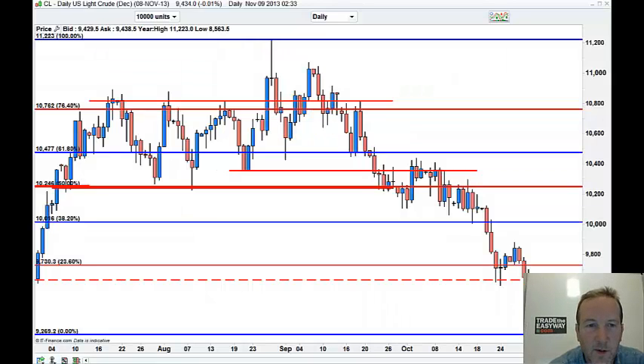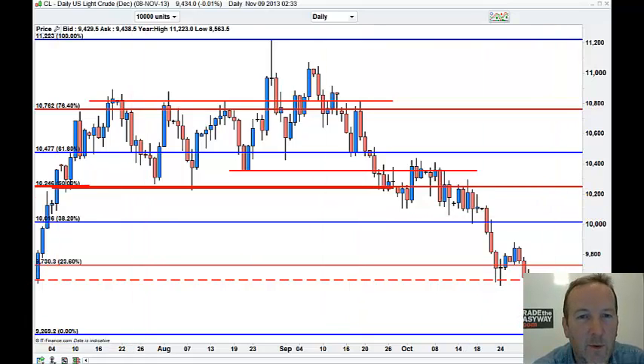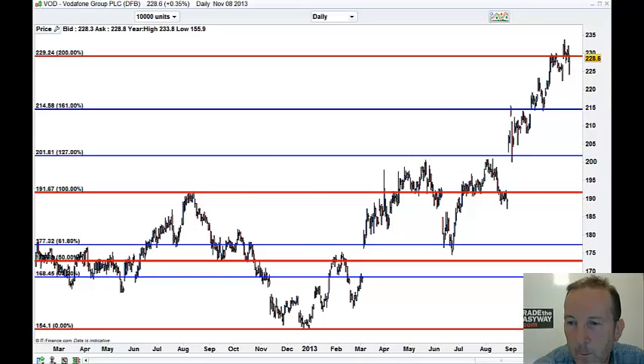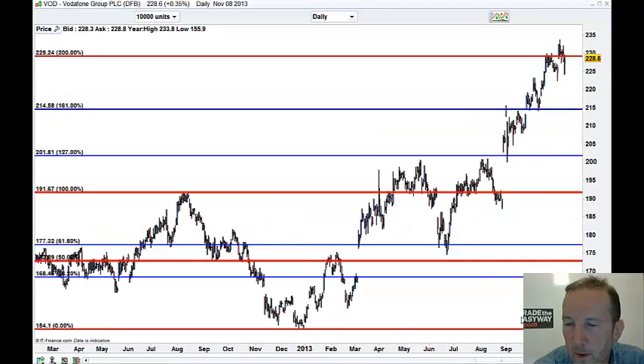Hi. Time to look at stocks. This has all been very flat, very sideways. Vodafone is just holding up there — nice run up. Once we broke out of this lead pattern here, it gapped up and did very, very nicely.